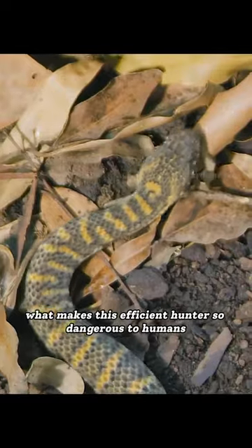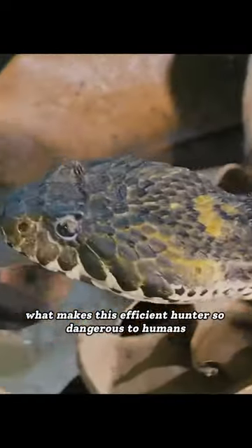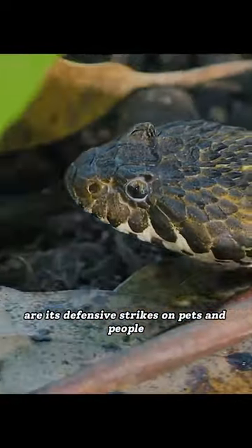What makes this efficient hunter so dangerous to humans are its defensive strikes on pets and people.